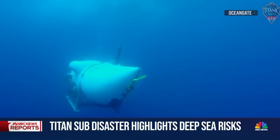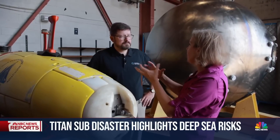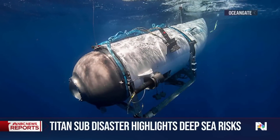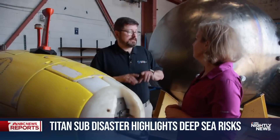There are two things that you don't sacrifice in innovation, and that's quality and safety. Carl Hartsfield was an advisor on the search for Titan. When you heard that Titan was made out of a carbon fiber hull with titanium end caps, what did you think? Well, the first thing I thought is that it's two dissimilar materials, and how they're joined together is going to be critical.